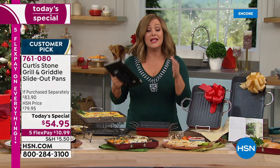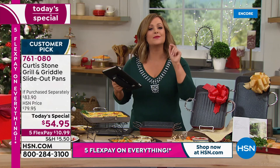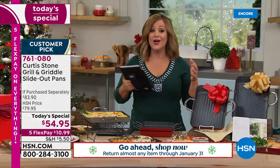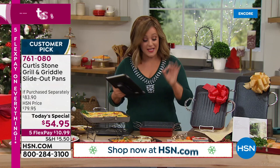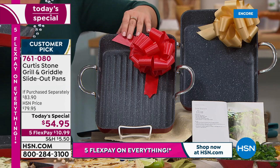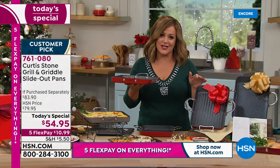These pans will be used and thought of often — it really is the easiest, most goof-proof gift. Chef has more customer picks than any other brand across all of HSN. Last year's December Today's Special was the biggest culinary Today's Special of the year. This year it's being offered early, and you get your favorites — the griddle and grill pan — in that unique slide-out design with looped handles exclusive to this collection.